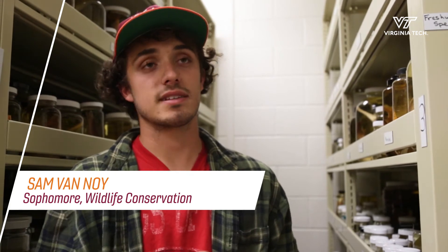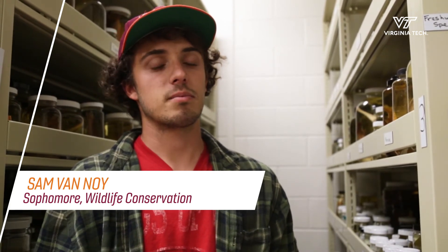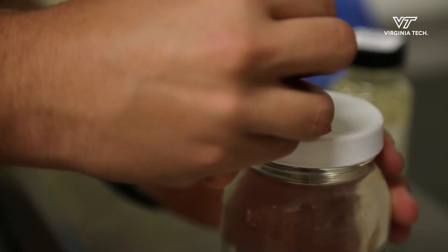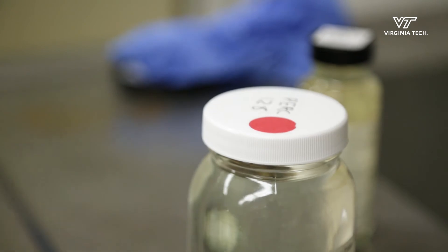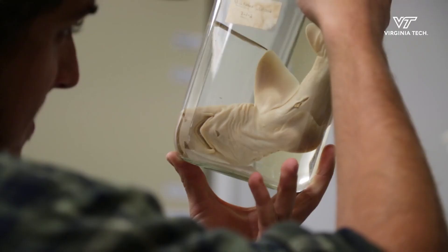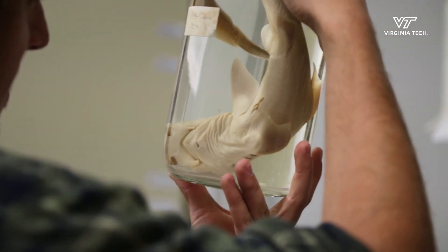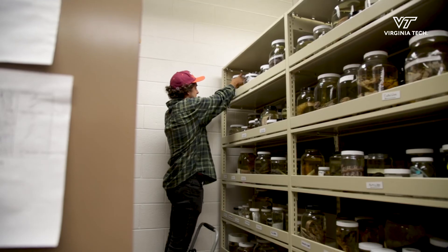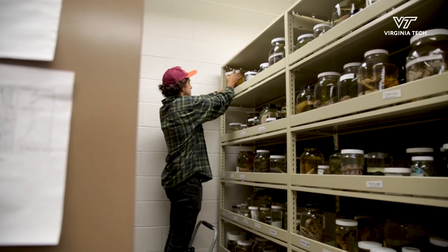We take the specimens out, we take all of their information that's inside out, and we put the specimen back into a new jar with a new lid. We put all the information back inside and then we relabel the jar. Being experienced and getting some hands-on experience with the animals is crucial for enthusiasm and for understanding.